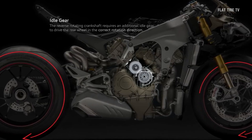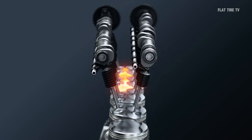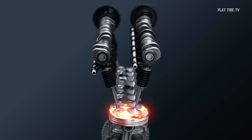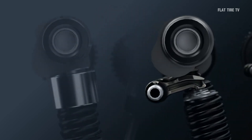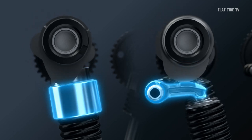On the other hand, finger followers not only transmit the movement of the camshaft to the valves, but also allow more precise control over the opening and closing of the valves. In a future video I will go deeper into these terms, so follow me so you don't miss it.